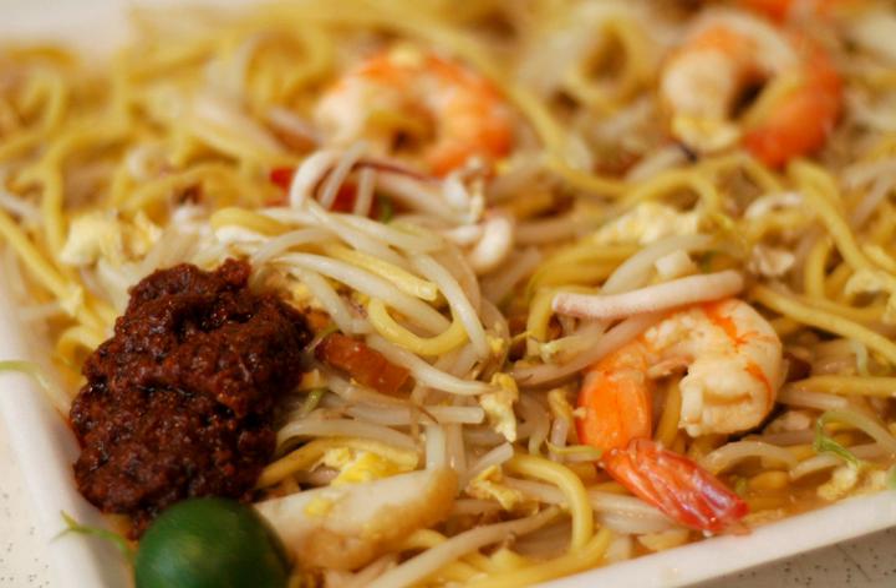Another version, also referenced as prawn noodles in Singapore, is similar to the Penang variation of Hokkien Mee. Egg noodles and rice noodles are served in richly flavored dark soup stock with prawns, pork slices, fish cake slices, and bean sprouts topped with fried shallots and spring onion. The stock is made using dried shrimps, prawn heads, white pepper, garlic and other spices.